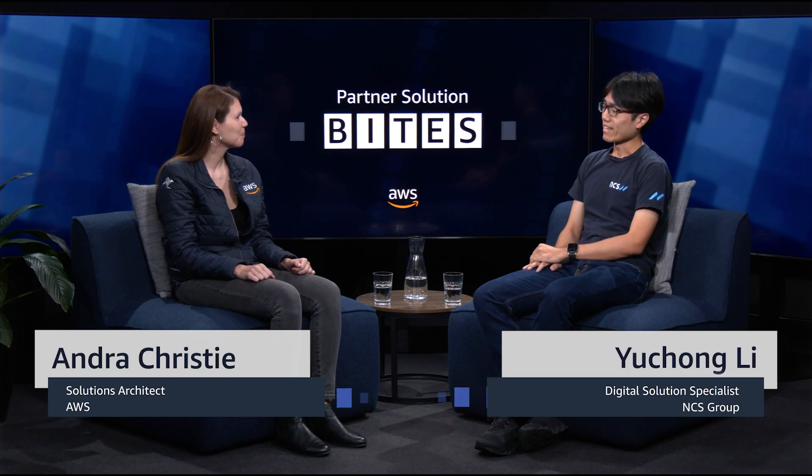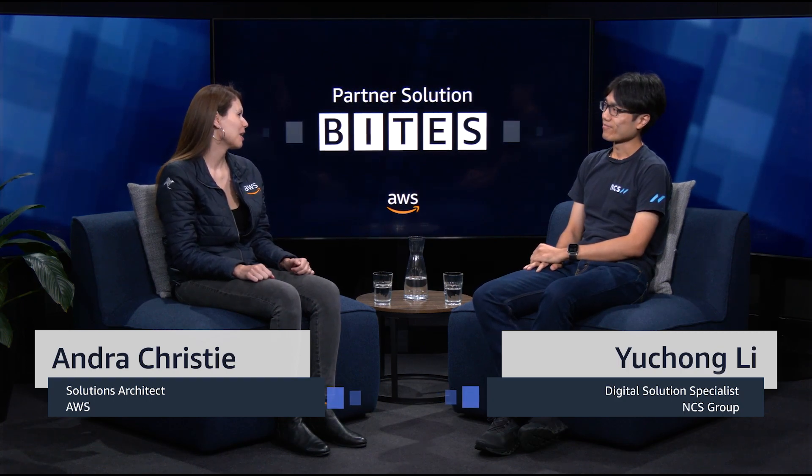Hi everyone. Welcome to Partner Solution Bytes. My name is Andra Christie, and I'm here today with Lee Chong from NCS Australia. Welcome, Lee. Nice to meet you today. Good to have you here as well.